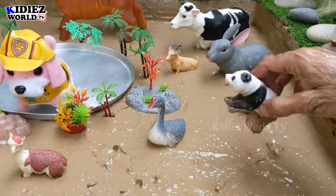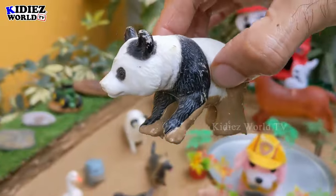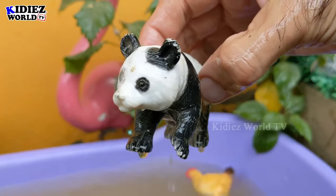Let's go for this panda — a very beautiful farm animal. Let's wash this panda. Here we go, panda!